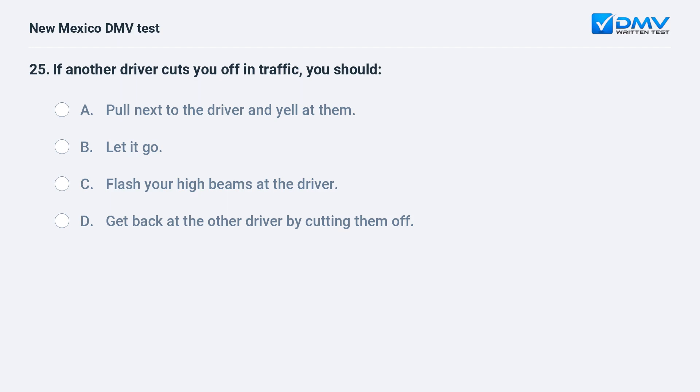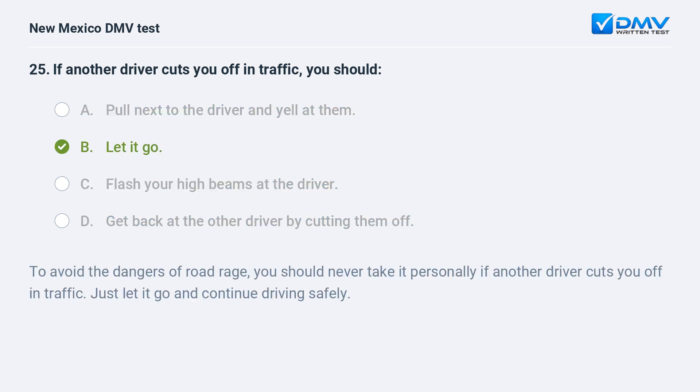If another driver cuts you off in traffic, you should: a) pull next to the driver and yell at them; b) let it go; c) flash your high beams at the driver; d) get back at the other driver by cutting them off. The correct answer is b) let it go. To avoid the dangers of road rage, you should never take it personally if another driver cuts you off in traffic. Just let it go and continue driving safely.